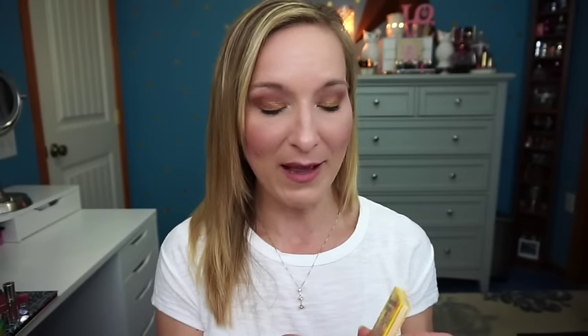The next product is the Bahama Mama bronzer, which I was using this week. I love this bronzer — it makes my skin look like I just came from the Bahamas. It doesn't have a lot of orange to it, which is important because orange tones can make you look sunburned. I just want to look tanned, like I went to the beach. I'm keeping it.